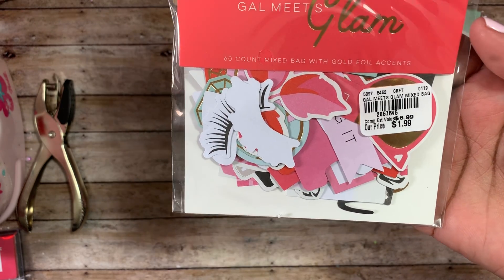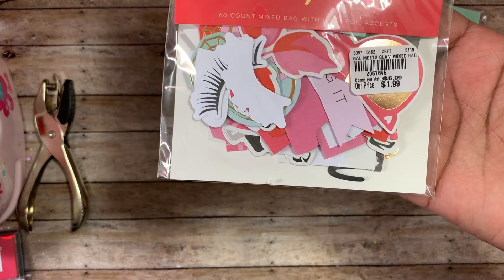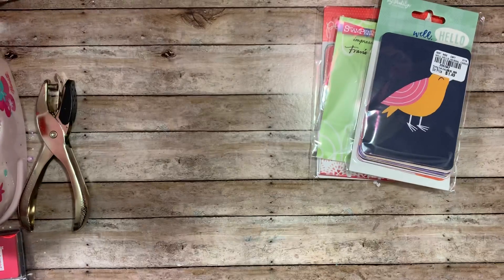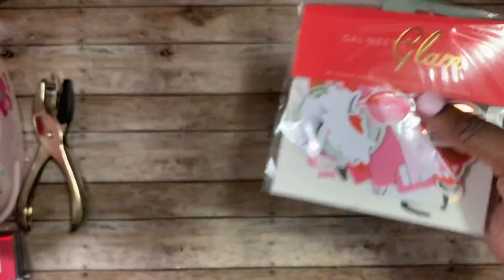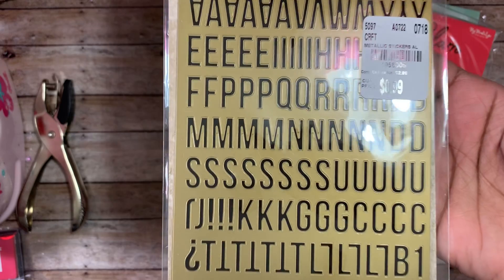I was also able to find the Gal Meets Glam — they're calling it a mixed bag with gold foil accents, but it's like little ephemera pieces. The number is 2067645 and it was one ninety-nine.